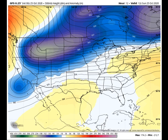Here's the upper pattern across North America on this Sunday morning, showing a developing trough over the western United States that has already caused lots of mischief in the winter weather department. The ridge over the eastern United States is beginning to slowly break down and will eventually allow some changes.